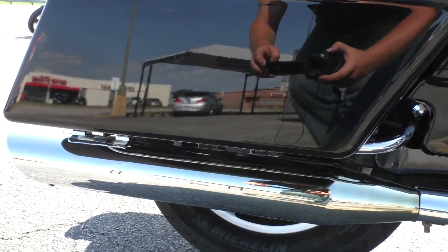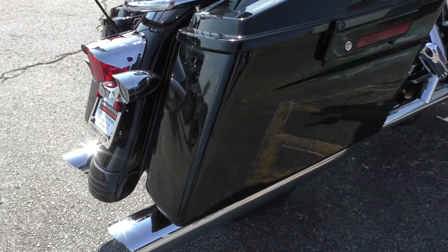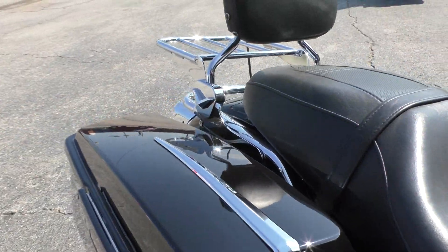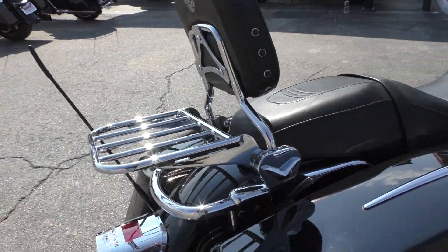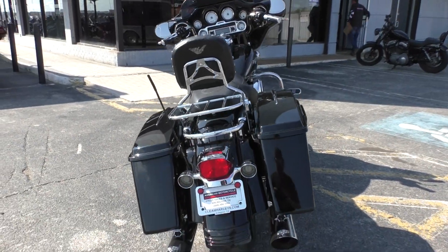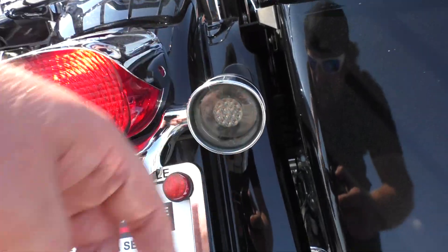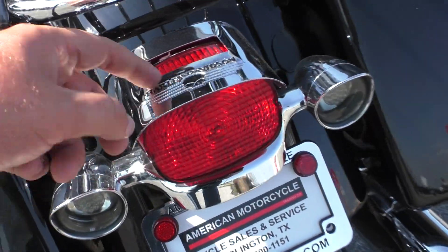It's got some upgraded Vance & Hines slip-on pipes — great sound, nice chrome finish. Got the paint match saddlebag latches, and added chrome accents for the saddlebags. It's got a quick-detach passenger backrest with a luggage rack installed, shorty antenna, deep dish bezels, smoke lenses that are LED lights, and also the Willie G tail light visor.